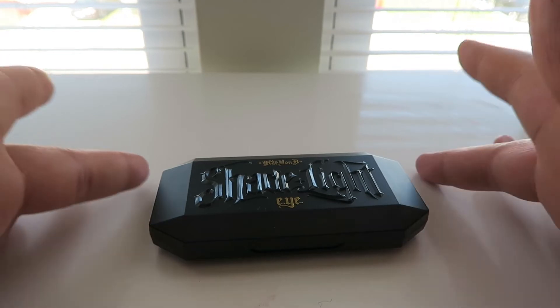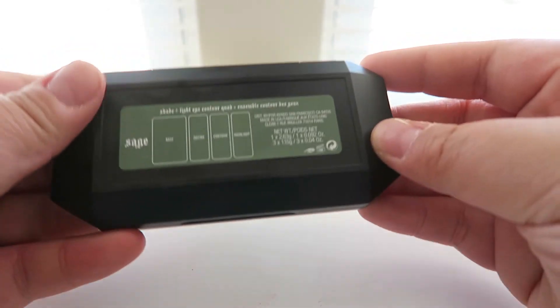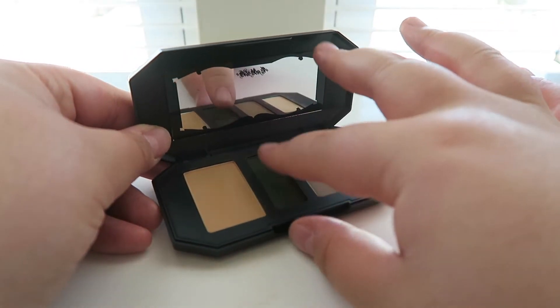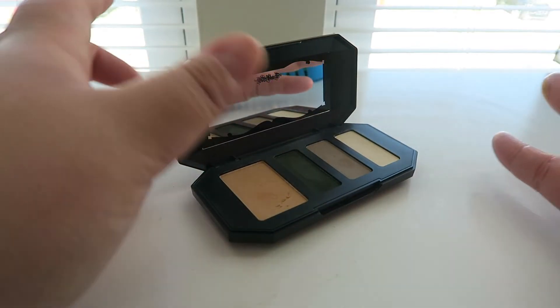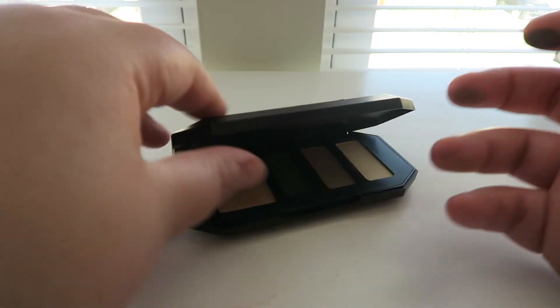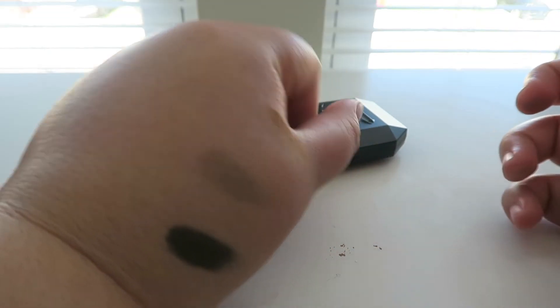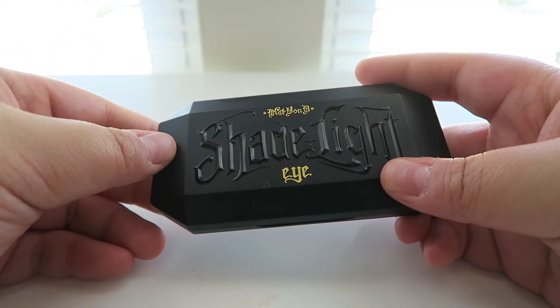Next one is another TJ Maxx find — the Shade and Light Eye palette from Kat Von D in Sage. It's the green one. I've used this a couple of times. The green is beautiful and I know people have issues with Kat Von D, but this is a great eyeshadow formula. I'm so glad I was able to get my hands on it — it has every color you need to do a green smoky look.